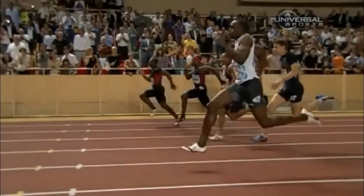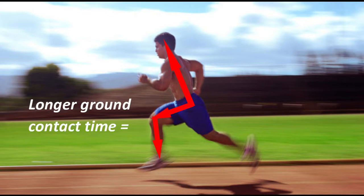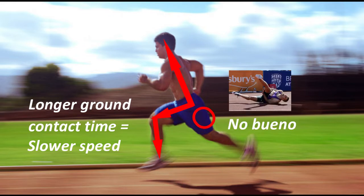Considering these first two points, let's take a look at my man here who is not running tall and athletic at top speed. Do you see how this also affects the knee drive? His foot is about to land too far out in front of him, which will make for a longer ground contact time and an overall slower speed. Also, this posture places a high amount of strain on the hamstrings, putting you at a much greater risk for injury.